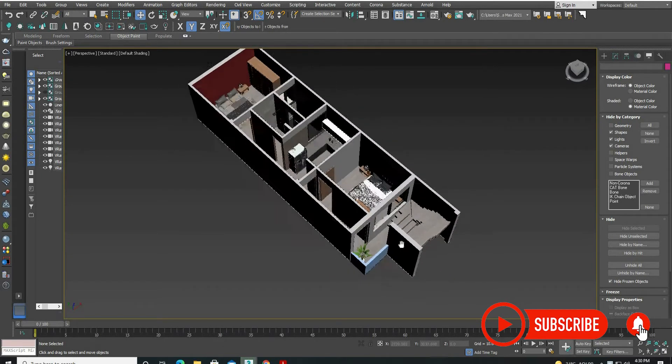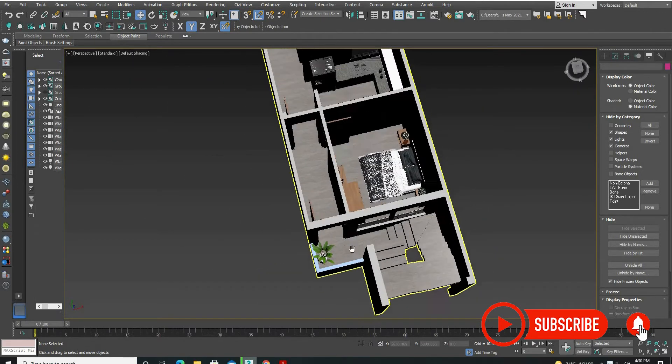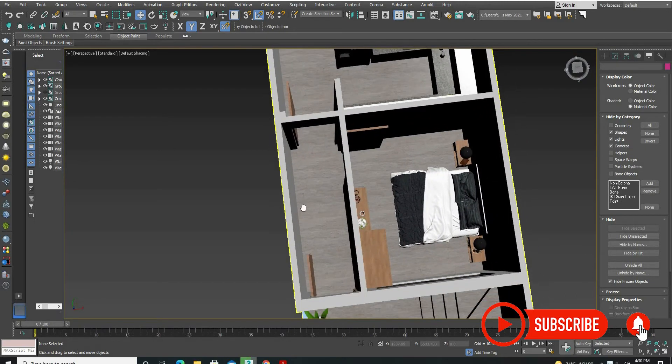Let's talk about the first floor. From the first floor we have given a small balcony, and from the balcony we have entered into a corridor which is about 4 feet wide.